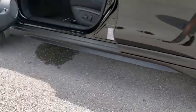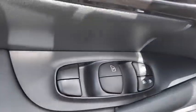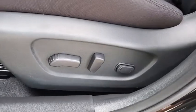Security system, rear window defroster, panic alarm, overhead console, tachometer, remote keyless entry, brake assist.